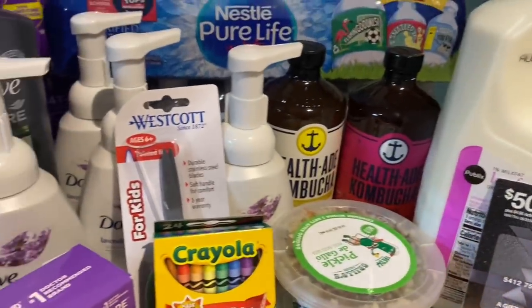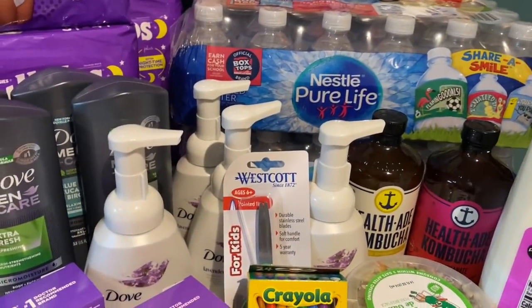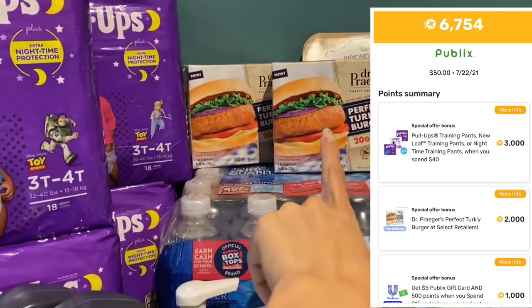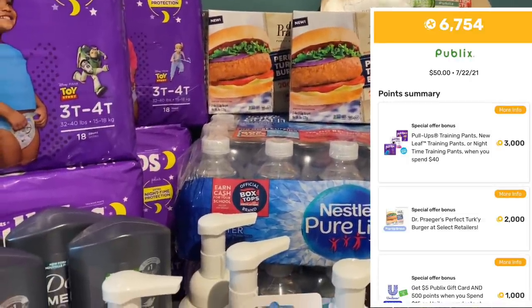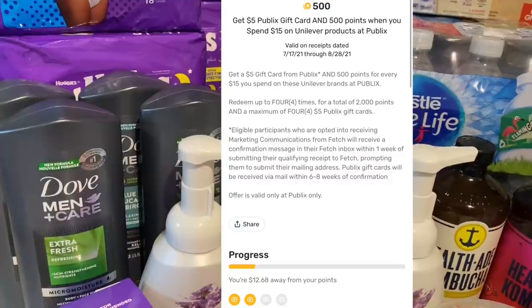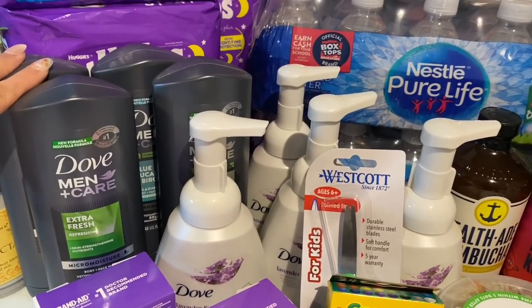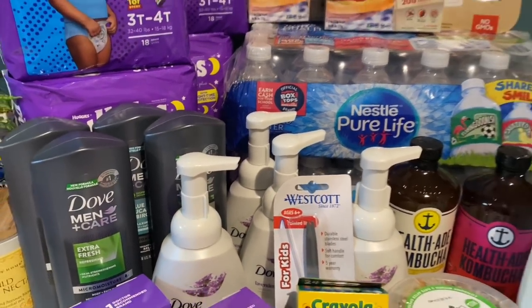I submitted to the rebate apps. On Fetch Rewards I'm getting back 3,000 points for the Huggies — that was for spending over $40 on Huggies — and 2,000 points for the Dr. Prager's. On the Unilever deal, for every $15 spent on Unilever products you get a $5 Publix gift card plus 500 points. I ended up getting 1,000 points for my Unilever purchase today plus two $5 gift cards mailed to me — that's $10 back in gift cards. Total from Fetch Rewards: $16 back.